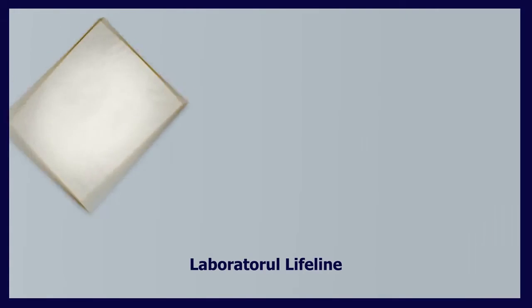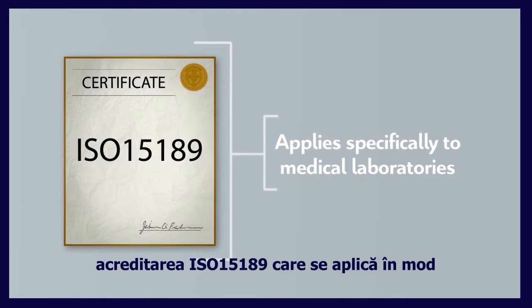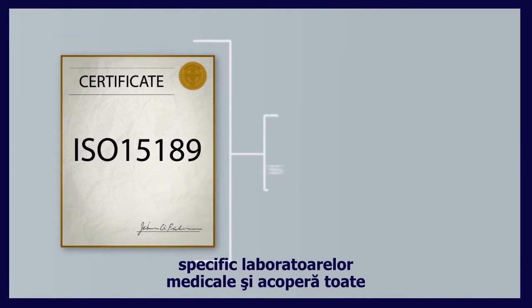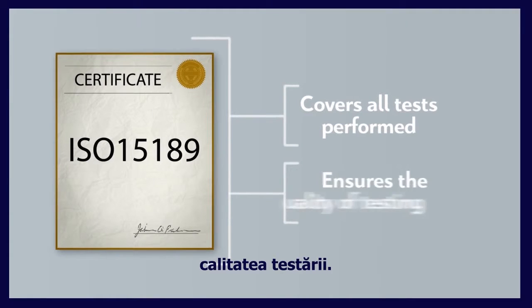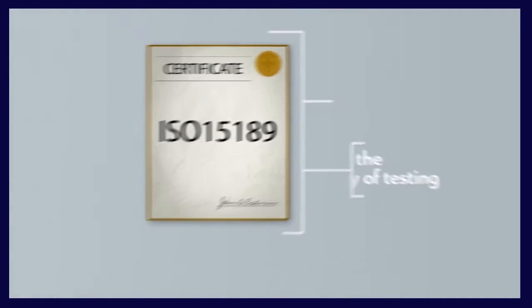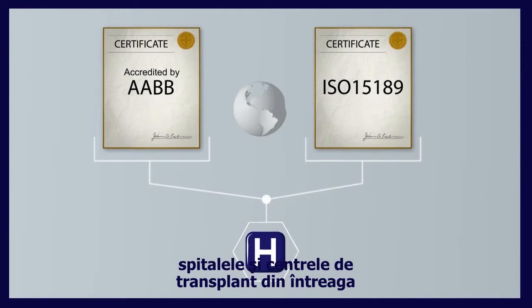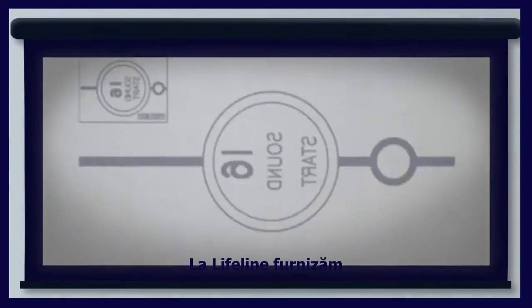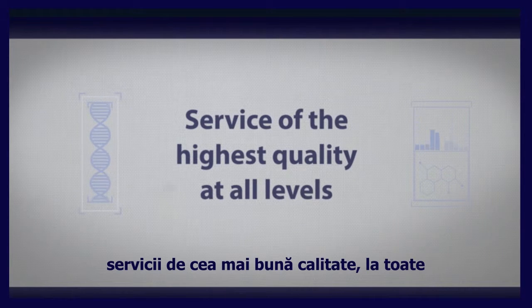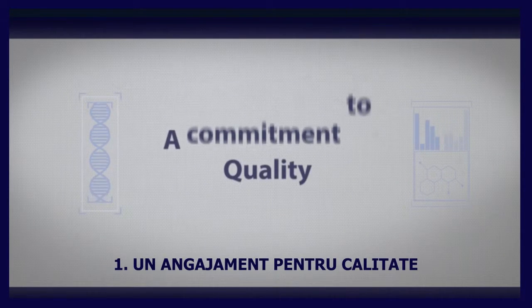Lifeline's laboratory also bears the ISO 15189 accreditation that applies specifically to medical laboratories and covers all tests performed, ensuring the quality of testing. Both accreditations are highly regarded by hospitals and transplant centers around the world. At Lifeline, we strive to provide service of the highest possible quality at all levels.